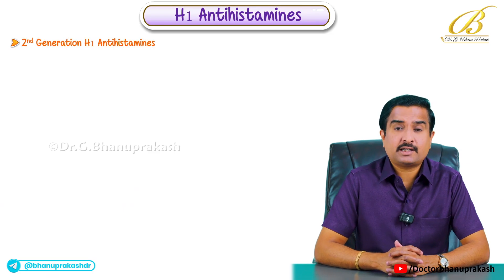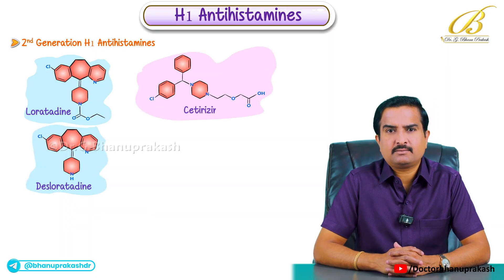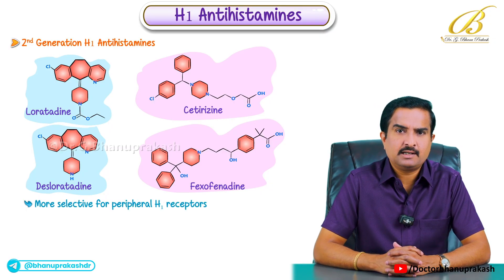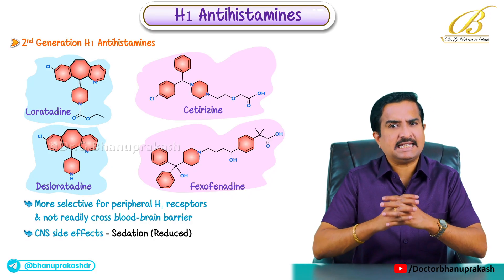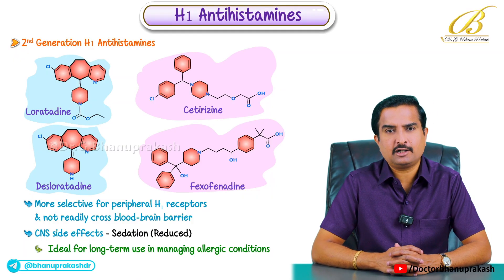The second generation antihistamines include loratadine, desloratadine, cetirizine and fexofenadine. These drugs are more selective for peripheral H1 receptors and do not readily cross the blood-brain barrier, so their CNS effects like sedation are significantly reduced. This makes them ideal for long-term use in managing allergic conditions.